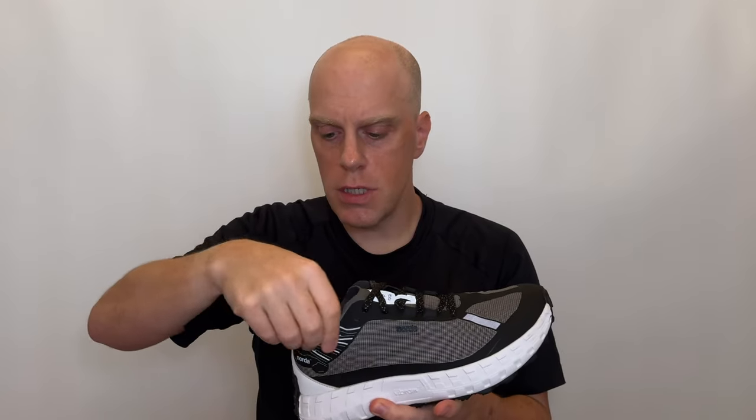The heel counter and ankle collar are two of the real criticisms of the 001. There's no padding back here at all — there's a suede-like material, and you can see it on the heel pull. There are two thin foam strips back here, similar to the system Adidas uses on their Adizero shoes, where they hold the side of the ankle down, but there's nothing actually on the Achilles. Some people have had issues with this heel design. I have a fairly high-volume foot and I've had absolutely no problem with this heel — I've never noticed it or felt any heel lift.